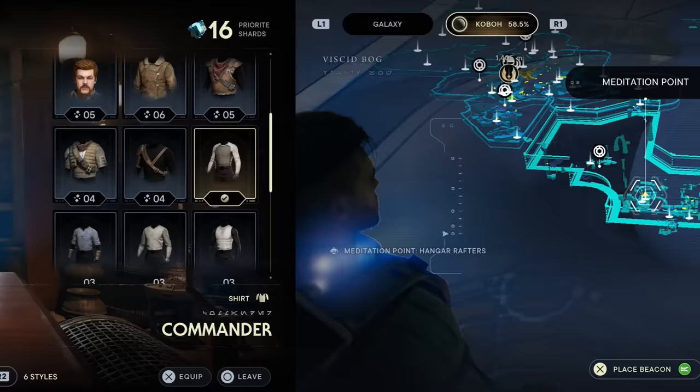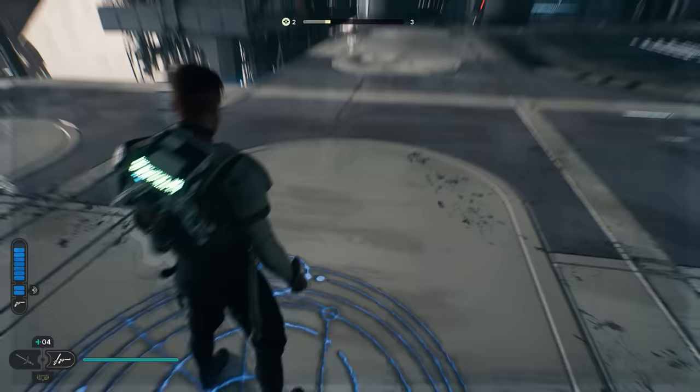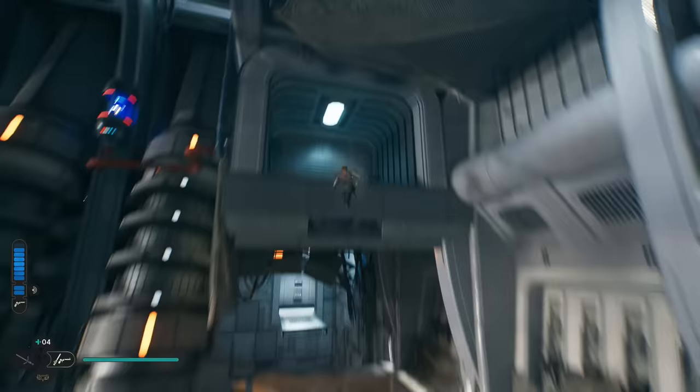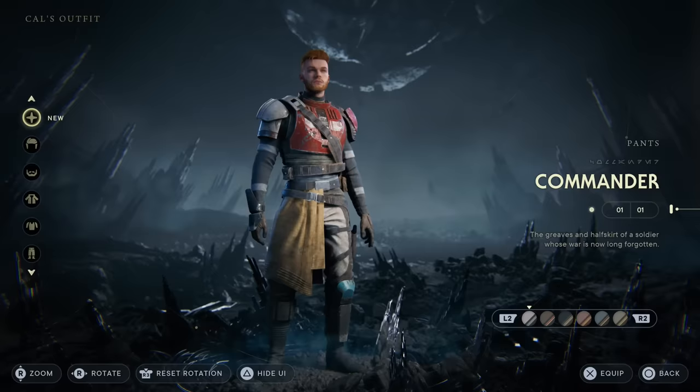The colors for the commander pants and jacket can be found in Kobo around the same location. For both of them, head down to the hangar rafters meditation point. Once you get here, look straight up. You will need to progress through the story until you unlock the BD-1 stun ability so you can shock the fuse that opens the door to the upper right-hand portion of this section, then jump up there to grab the colors for the pants.